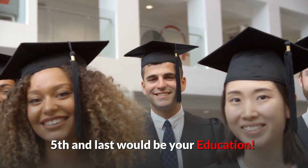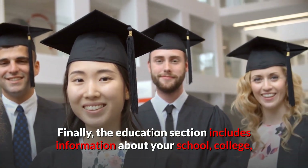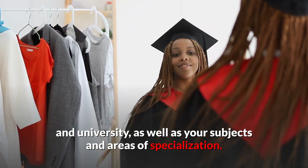Fifth and last would be your education. The education section includes information about your school, college, and university, as well as your subjects and areas of specialization.